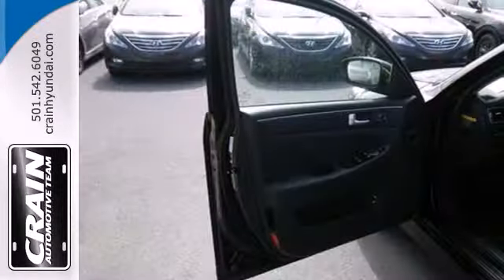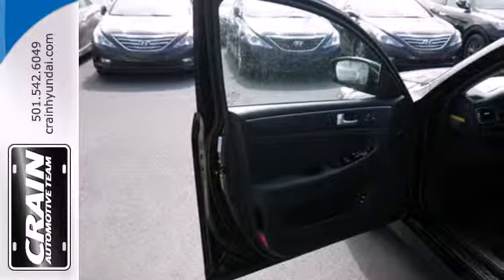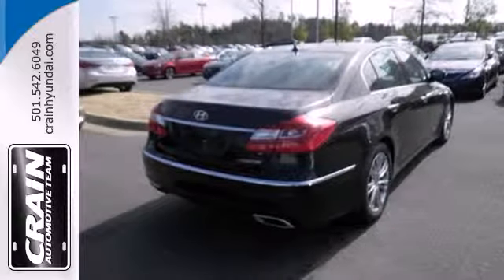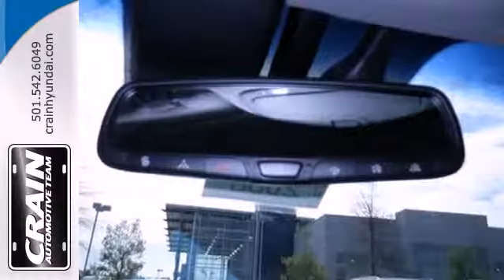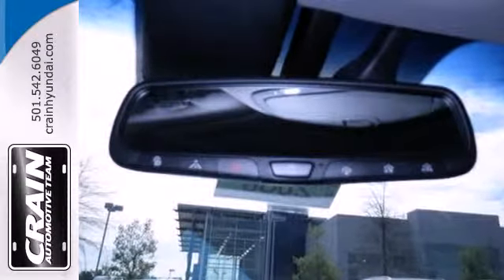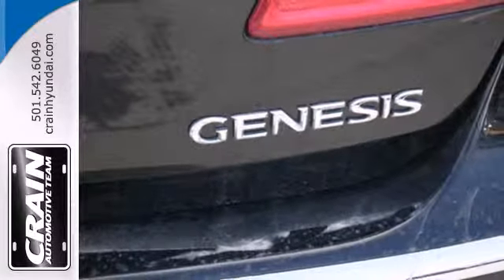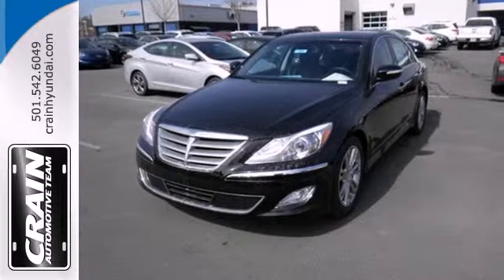Its cabin is spacious with ample interior volume. There's also an impressive list of standard features like keyless entry, climate control, heated leather seats, and a universal garage door opener — standard features that comfort, inform, and entertain. Test drive this Genesis today.